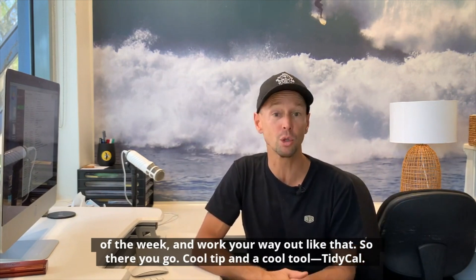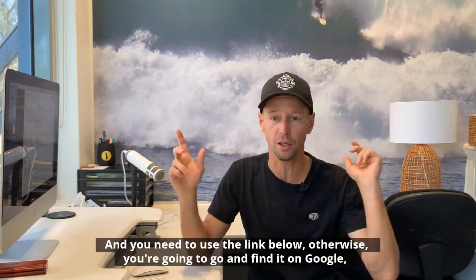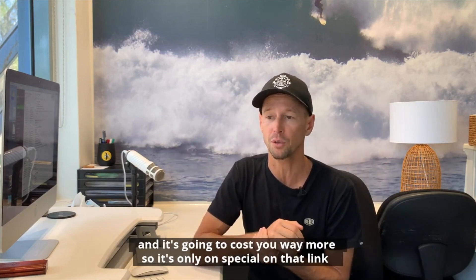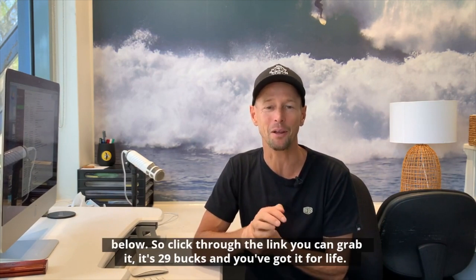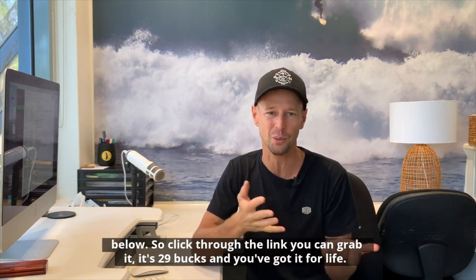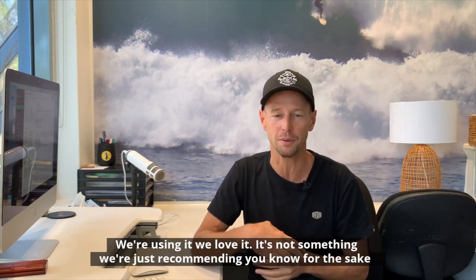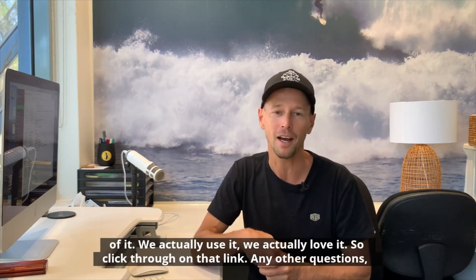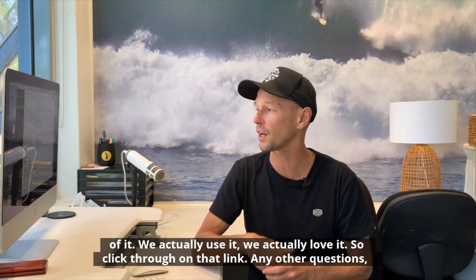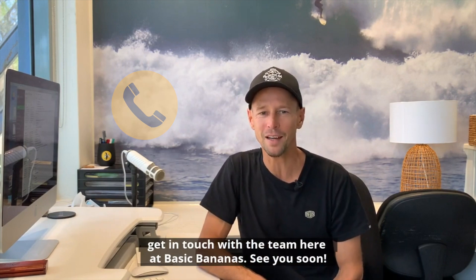So there you go — a cool tip and a cool tool: TidyCal. Make sure to use the link below, otherwise you'll find it on Google and it'll cost you way more. It's only on special on that link below, so click through and grab it — it's $29 and you've got it for life. We're using it, we love it. It's not something we're just recommending for the sake of it — we actually use it. Any other questions, get in touch with the team here at Basic Bananas. See you soon.